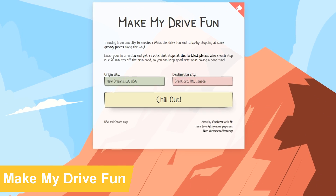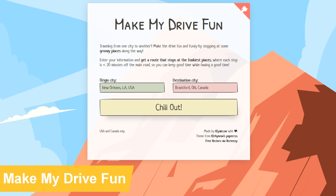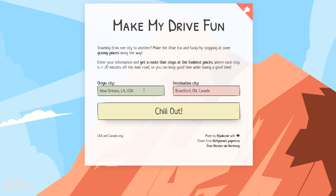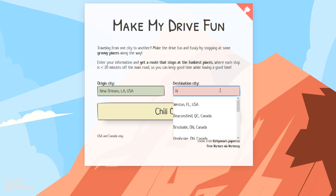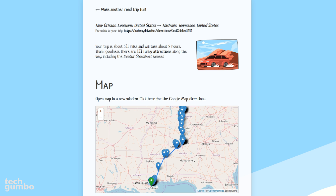If you're planning a road trip, Make My Drive Fun is useful to help you discover funky places along the way. It's simple to use. Just enter your origin city — I'll leave mine as New Orleans — then enter your destination city, I'll change that to Nashville, Tennessee. Then click on the Chill Out button. It will show you the miles and hours for your trip, along with the number of attractions along the way.